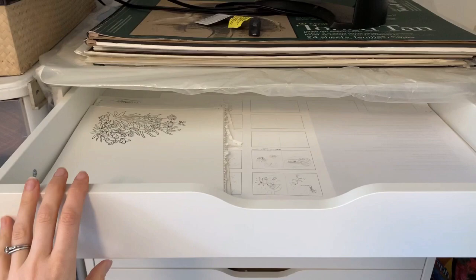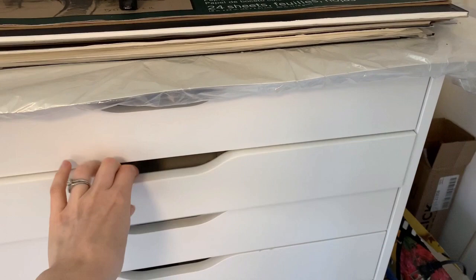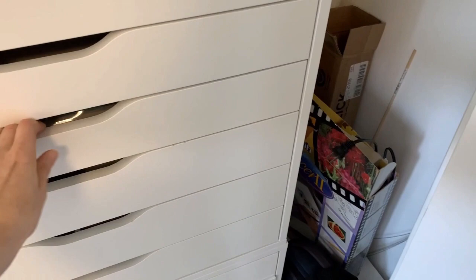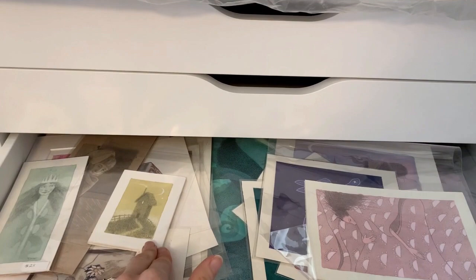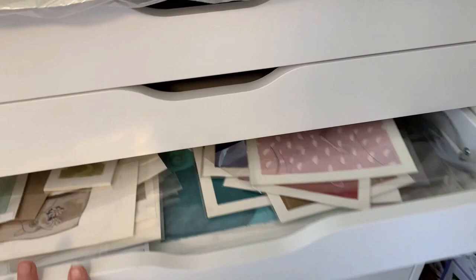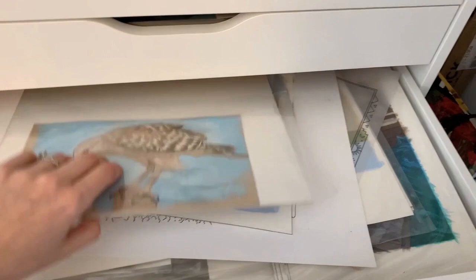These Ikea drawers are great. The way I've organized it: the top two drawers are current projects, so they're not very full — that way I can just sort of keep on top of current projects. Then the next drawers are storage of finished art. A lot of these are packaged so that I can bring them to conventions or have them ready to ship. And here's some more finished art.